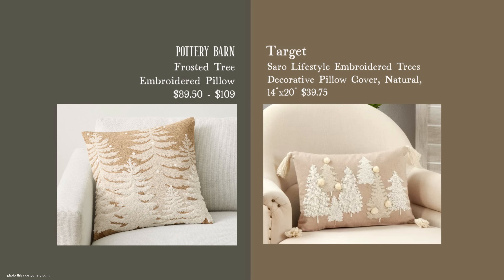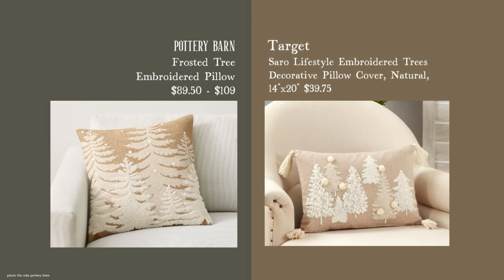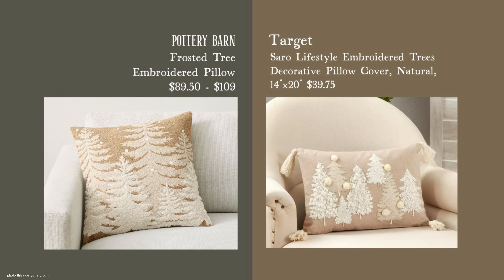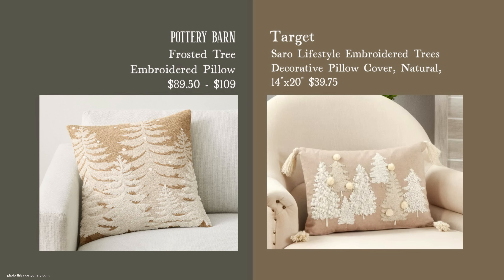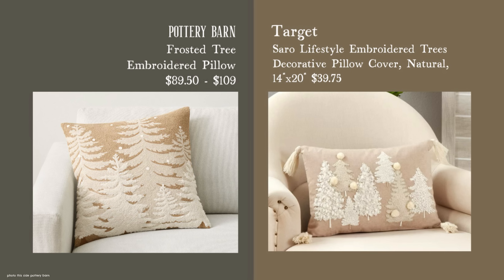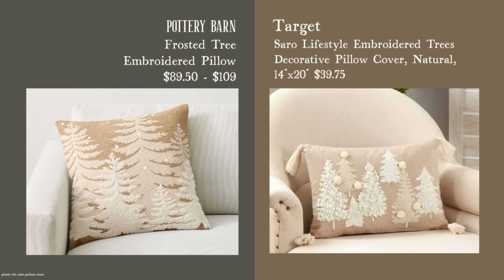Here is a Target lumbar lookalike at 14x20 inches — a very decent designer size. I like a lumbar pillow placed in the middle of a sofa or on a chair, where other pillows don't have to coordinate perfectly. It also works well in a trio of different pillow sizes. This one is a little more whimsical versus the Pottery Barn, which is a tad more elegant, but they both have a snowball theme. If you're saving $50 and you like this one as much, it's definitely worth the price.